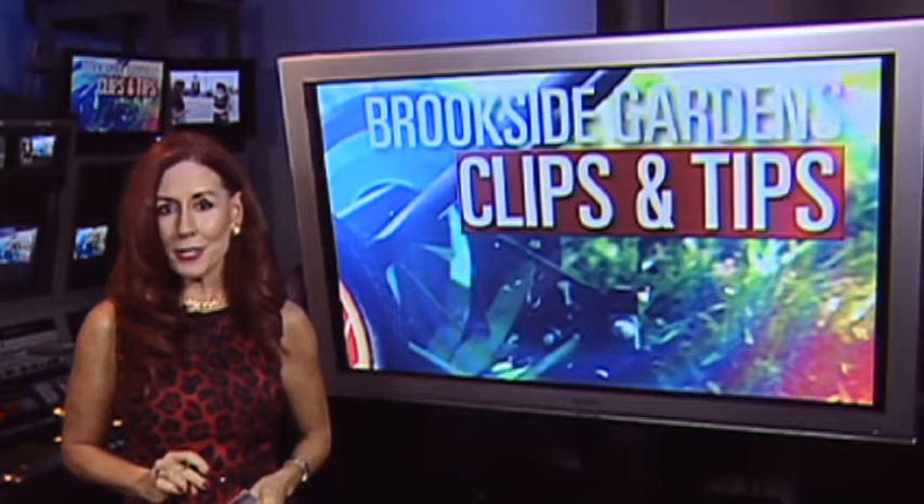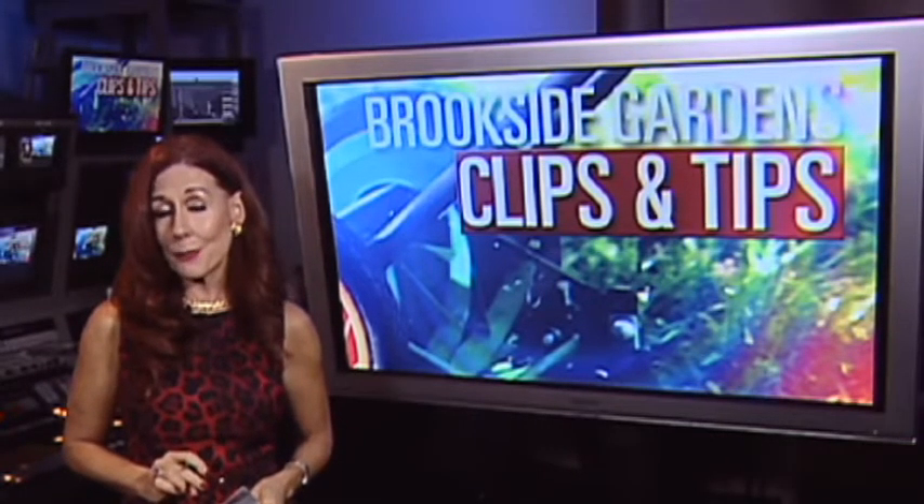Our friends at Brookside Gardens tell us about the library at Brookside. Do you have a perplexing plant question? Are you looking for resources on how to create an organic vegetable garden, design a rain garden, or learn how to start composting your yard waste? You can find all of these resources and more here at the Brookside Gardens Library.